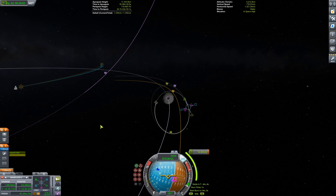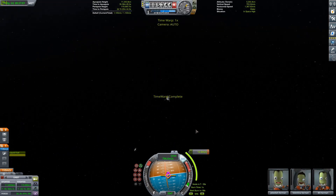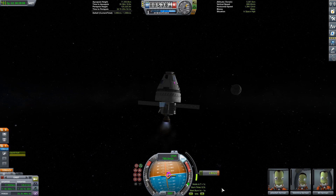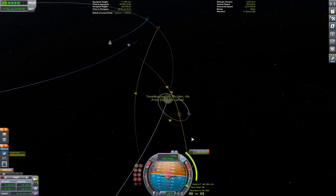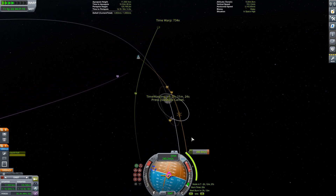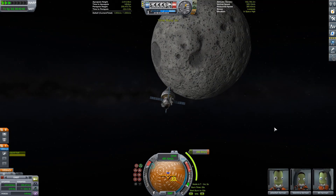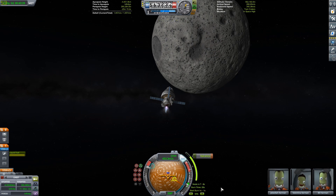Once we finish our burns and dock with the gateway station, we will transfer Jeb, Val, and Bill into the Dynetics Lander because that is probably the best-built lander of the three. I would use Starship, but Starship has a very special role in the next video — so do stay tuned for that. There will be a part four of Artemis where Starship will become very important. For now, we're just going to be using the Dynetics Lander to simply find a spot and land.